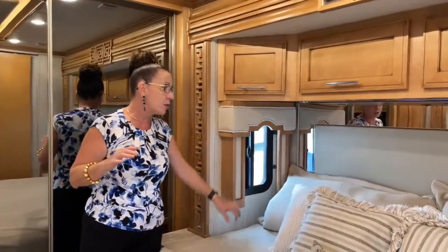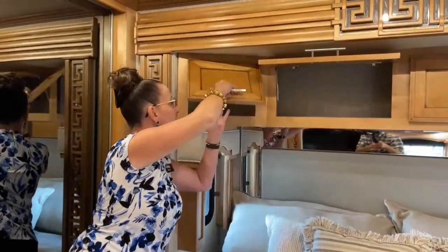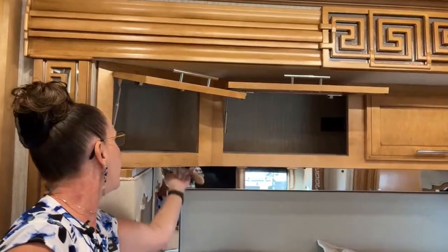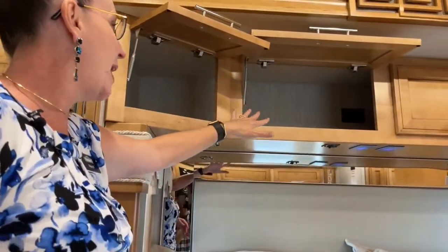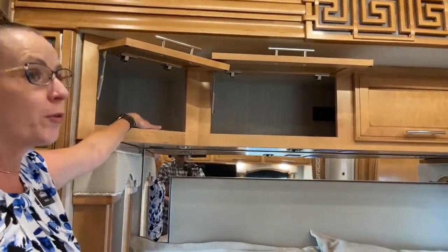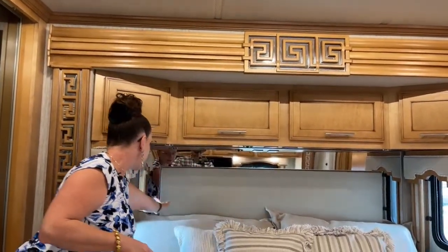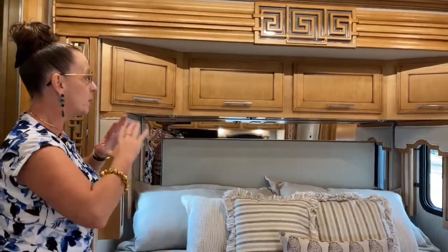On either side of the headboard we have windows for cross ventilation, which is super nice. We also have fantastic storage above, and in the storage compartment there are 110 outlets and little grommets so you can run any kind of electrical machine through them — you could also run the power cord for your laptop if you wanted to sit and work at night.